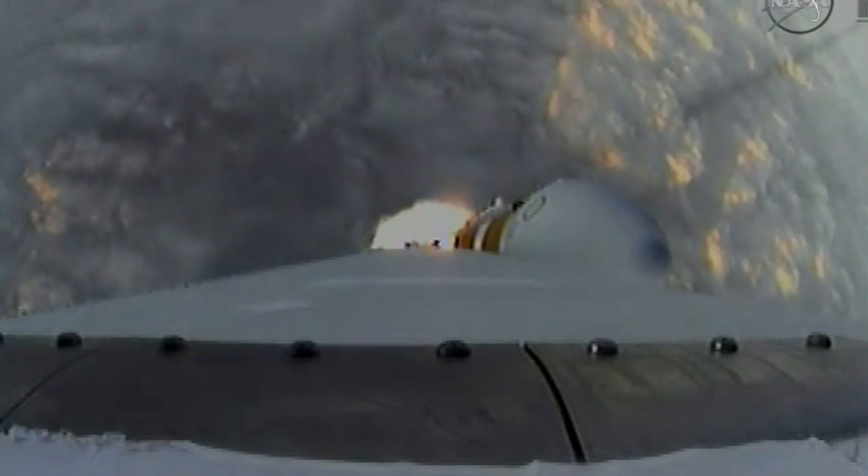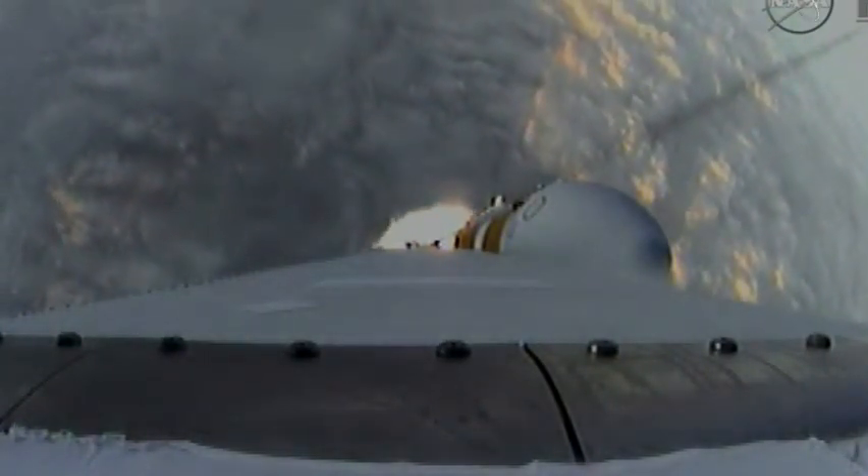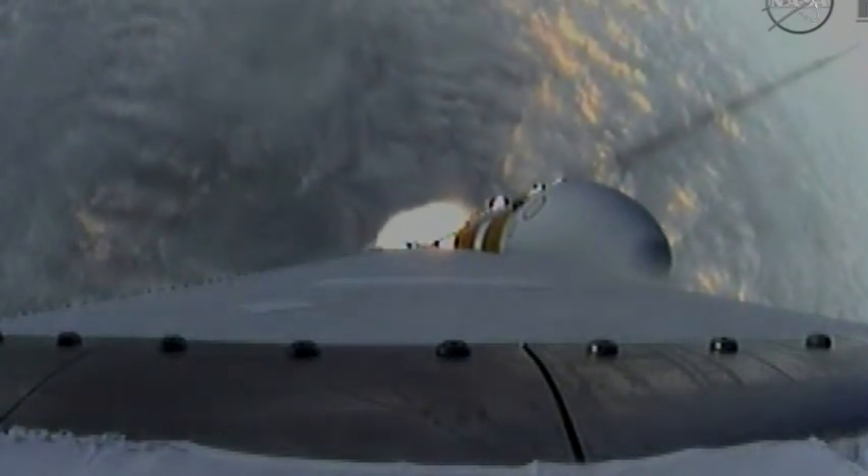1 minute, 31 seconds in. Good engine control on the first stage. Coming up 1 minute, 40 seconds. Velocity now 1,341 feet per second.